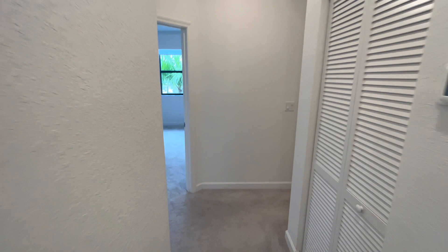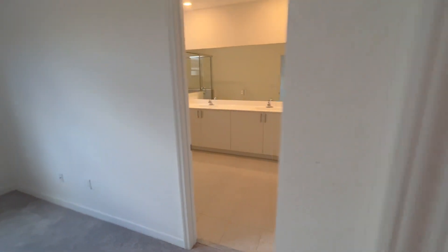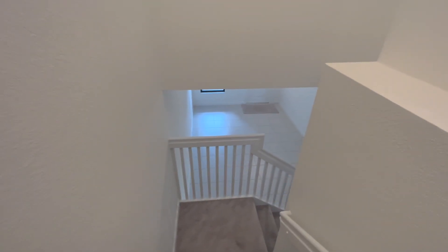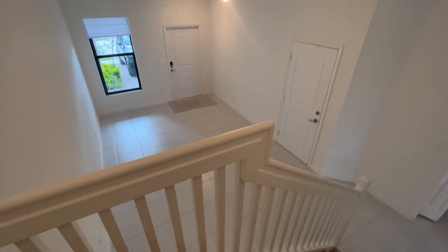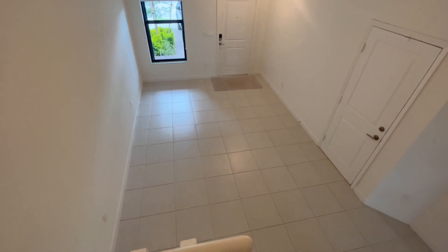There's not going to be a lot of repairs needed on this house, most likely, being new construction — and it's affordable. The good thing about this area is you're in Pembroke Pines, which is a very nice suburb of Fort Lauderdale. You're on the west end of Pembroke Pines, close to Weston and Southwest Ranches — a more upscale, luxury area — but you're getting a new construction home that is reasonably priced.